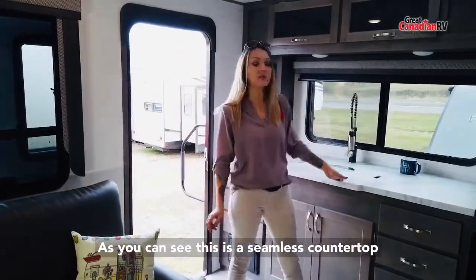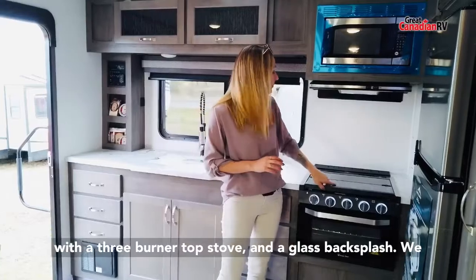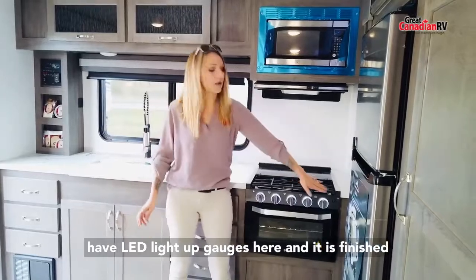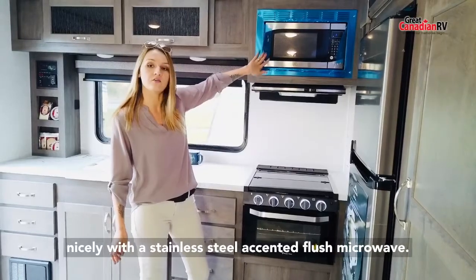As you can see, this is a seamless countertop which is gorgeous, and it has a Magic Chef oven with a three burner top stove and a glass backsplash. We have LED light-up gauges here and it is finished nicely with a stainless steel accented flush microwave.